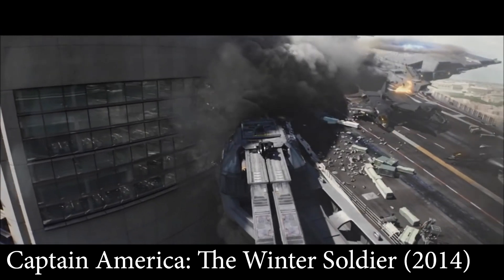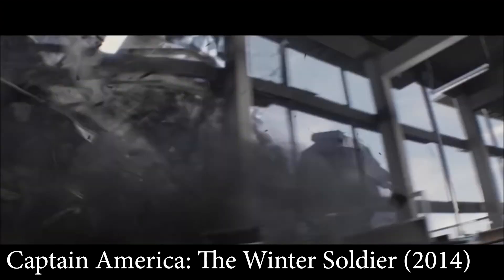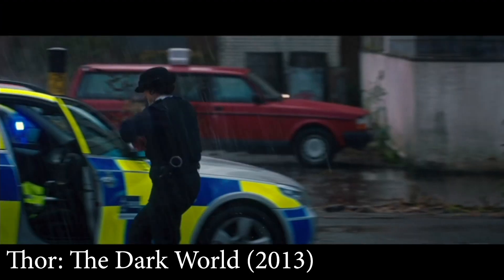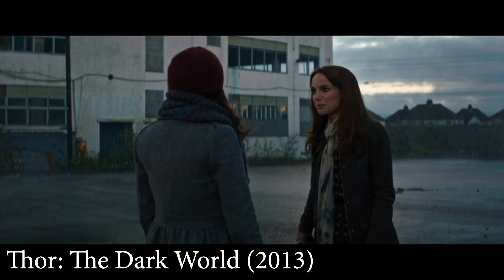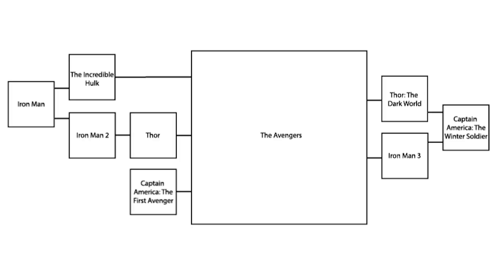For Thor: The Dark World — this is more minor but still important. In The Winter Soldier, we see the complete decimation of S.H.I.E.L.D., which is highly publicized — the whole world knows about it. Thor: The Dark World makes several references to S.H.I.E.L.D., so it would be very confusing to see those references after having seen S.H.I.E.L.D. destroyed. For this reason, you need to watch Thor: The Dark World before Captain America: The Winter Soldier. Watching those two knocks out all the rest.